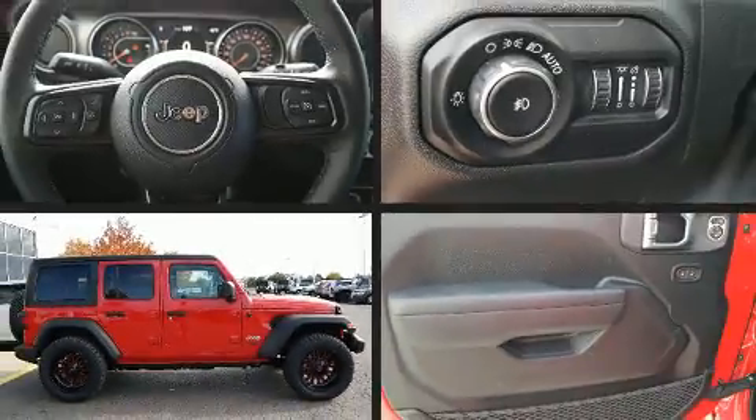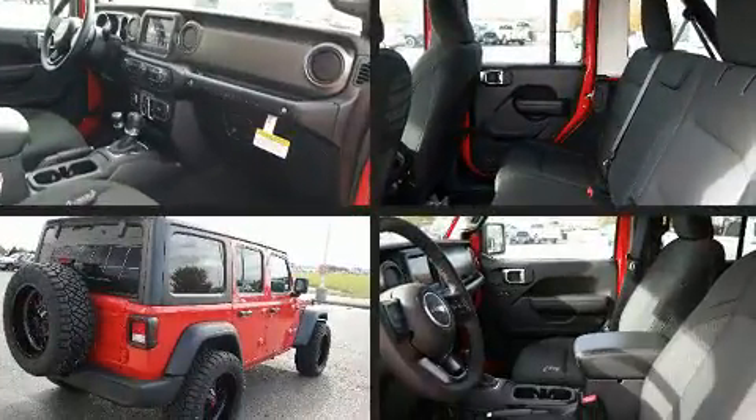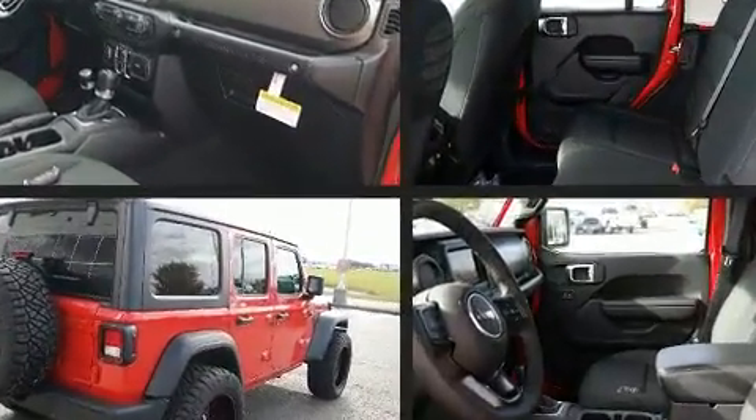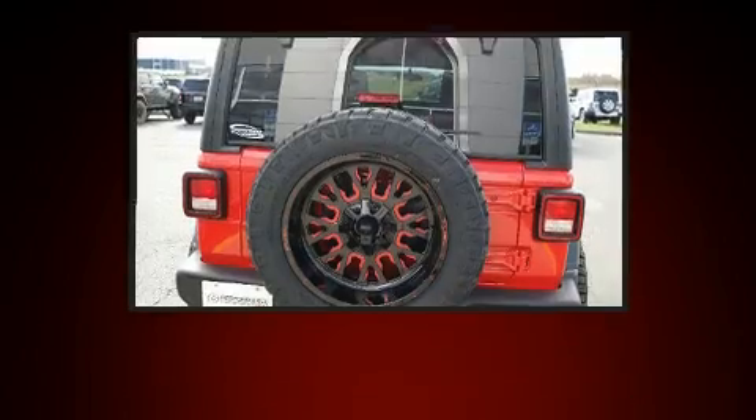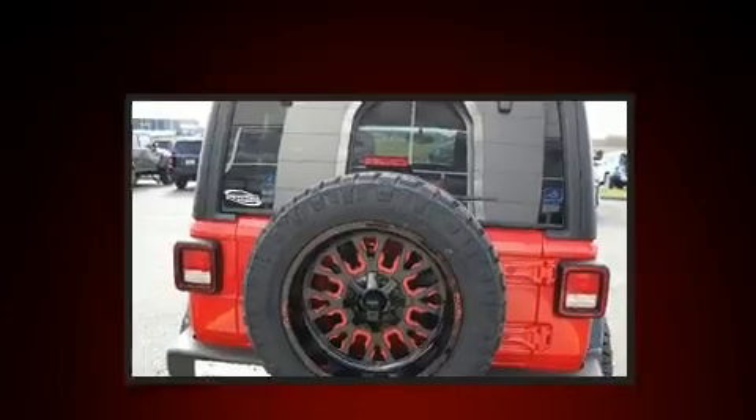Get excited about the 2018 Jeep Wrangler. Jeep infused the interior with top shelf amenities such as a rear window wiper, a tachometer, a built-in garage door transmitter, skid plates, remote keyless entry, and much more.